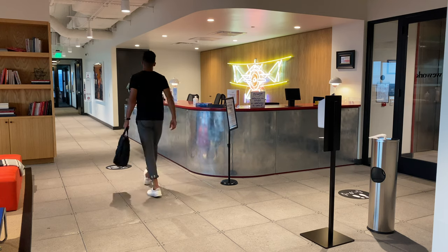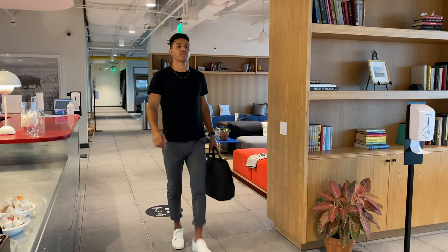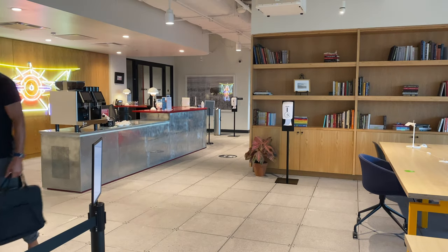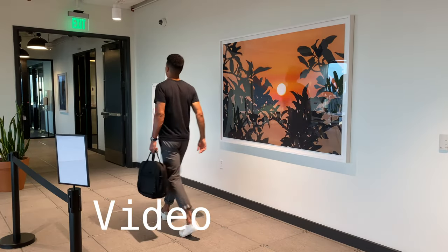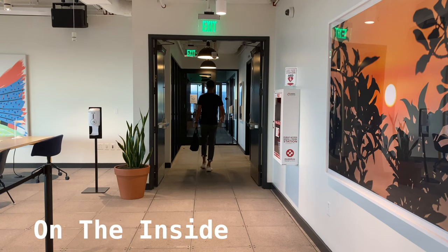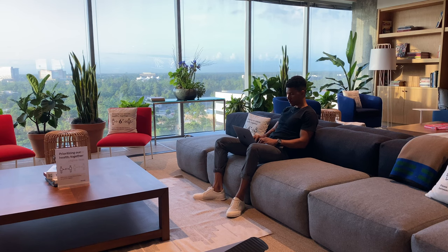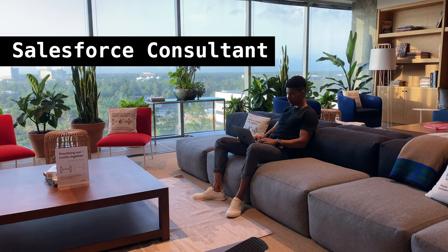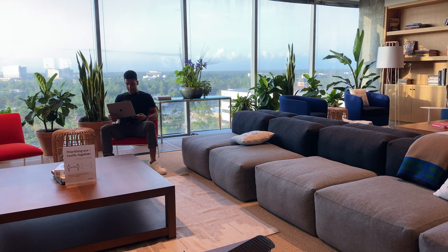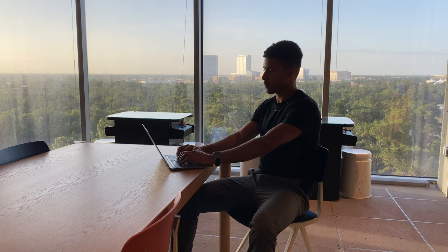Lots of people ask what a WeWork is when I say I'm going to work in the WeWork office. So to answer that question once and for all, I figured I'd make a video about what WeWork is and what a typical office looks like on the inside. I work as a Salesforce consultant and certified Salesforce instructor. I haven't had to go into an office since 2019, and the company I work for is based in the United Kingdom.